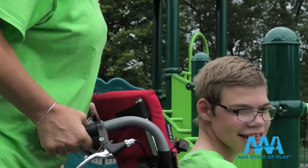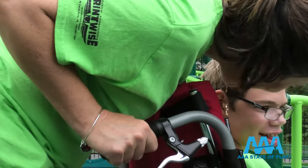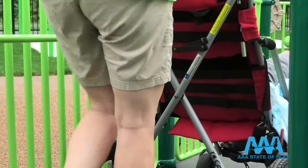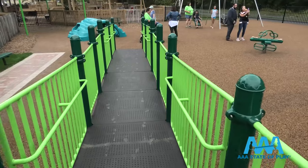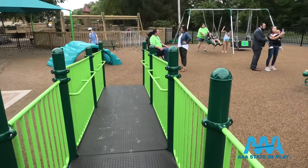A simple smile from Carter says so much. He's able to access the entire play structure thanks to the ramps that take him to the top — kids in wheelchairs can access any part of this park. We designed it originally with just an on-ramp, but then decided we needed an off-ramp too for kids with wheelchairs, so they'd have more things to do.